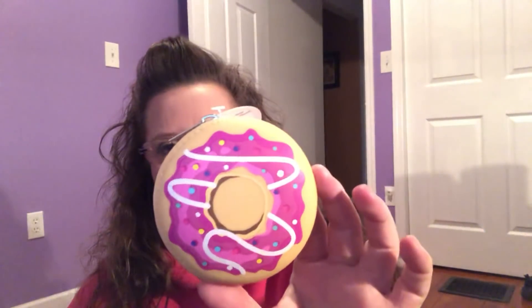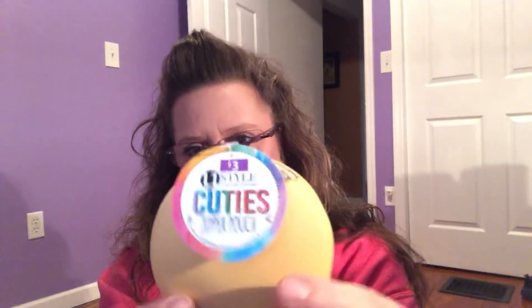Then I saw these coin purses — they were just too cute. They measure three and a half inches by three and a half inches. This one is in the shape of a donut. These were $3 each. They have a zipper on top. Well, it's a good thing I'm not doing a review — I'm giving an honest review: this literally just broke as I opened it. I'm not cutting that out. Now I'm scared to show you the second one.